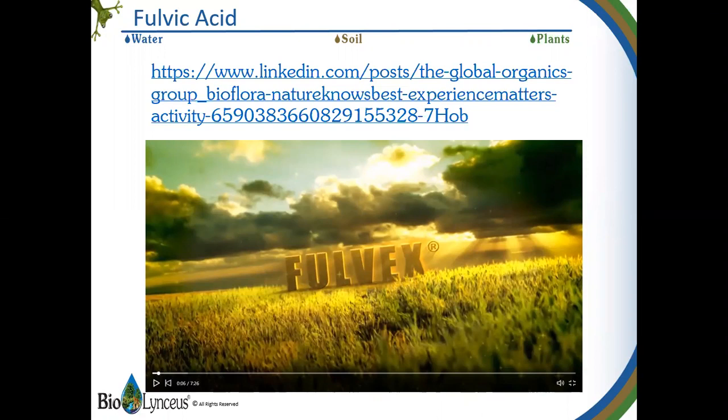I want to talk to you about Fulvex. Fulvex is a concentrated liquid fulvic acid supplement. It has a relatively small molecular structure that readily enters the plants through their roots, stems, and leaves.